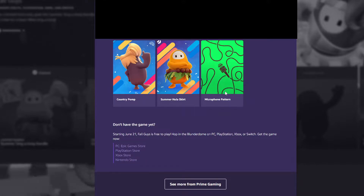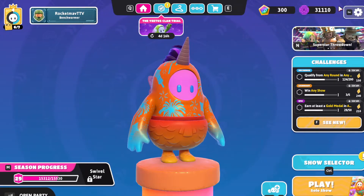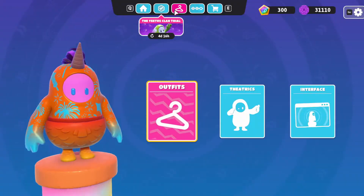Your account obviously has to be linked up through the Prime Gaming homepage, and you also have to link up through Fall Guys. We're going to load into Fall Guys and I'll show you how to do that. Once you've made it into Fall Guys, the items should appear in your inventory after a short time.